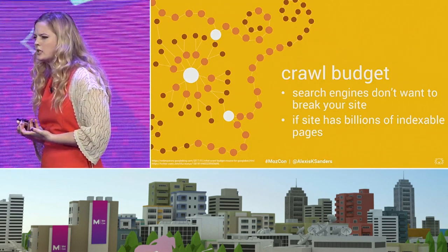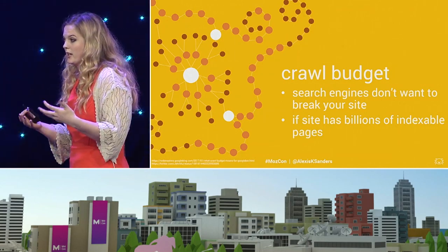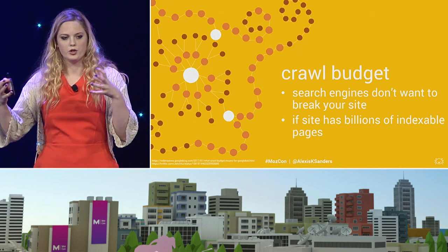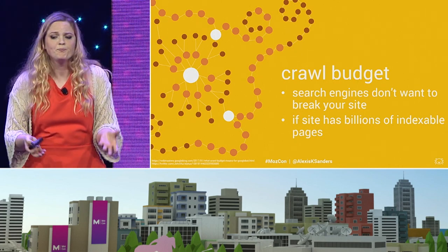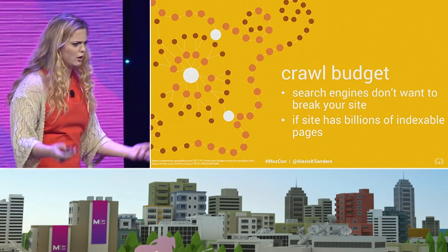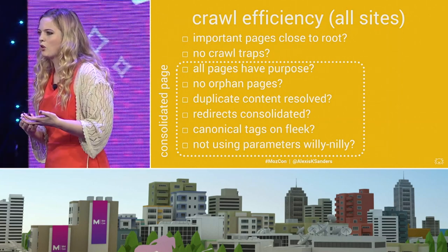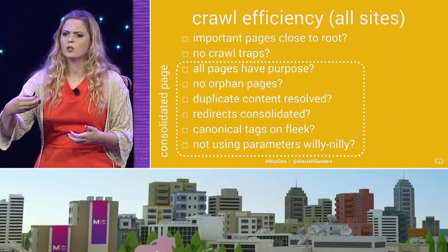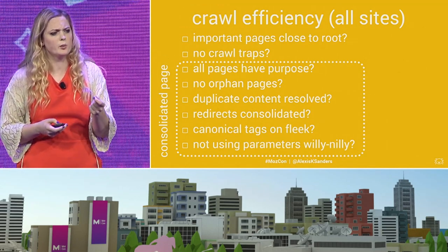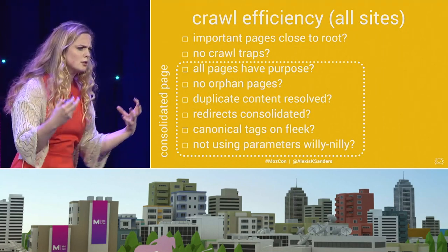It would be sort of silly to talk about crawling without addressing crawl budget, which essentially comes down to the fact that search engines don't want to break our site — they don't want to generate a denial-of-service attack. If they sense that your servers are slowing down, they'll back off a little bit. They've told us we really don't have to worry about this unless we have billions of URLs. But I like the idea of crawl efficiency: how easy is it for a bot to traverse your site? That comes down to how your pages are prioritized, whether they're as close as possible to the root, that you have no unnecessary crawl traps, and that you have the most consolidated, well-linked experience.